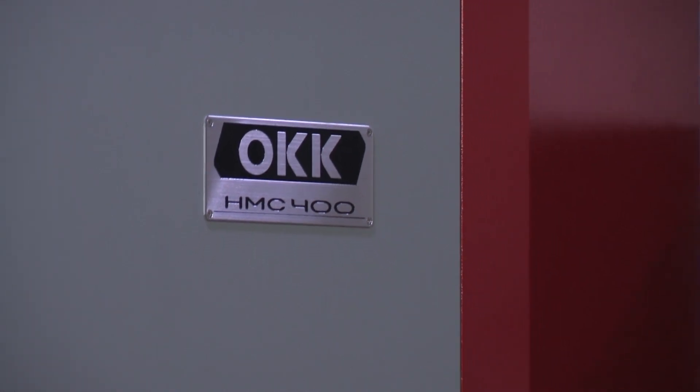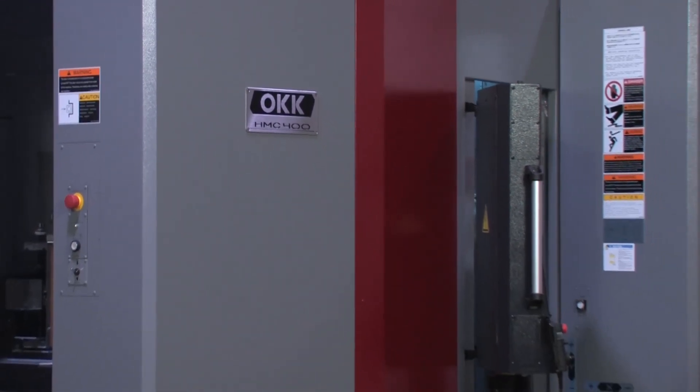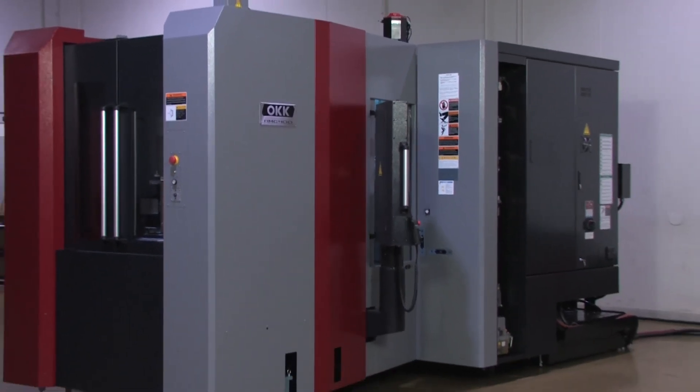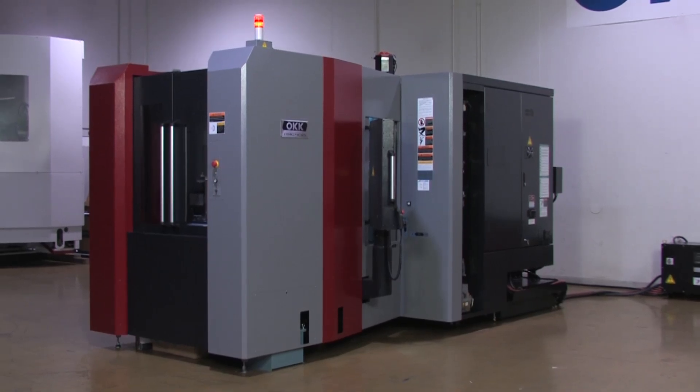Built for extreme speed, the HMC 400 is fully loaded with features for incredibly fast cycle times. All in one setup, the HMC 400 can perform a variety of operations at unprecedented speeds.